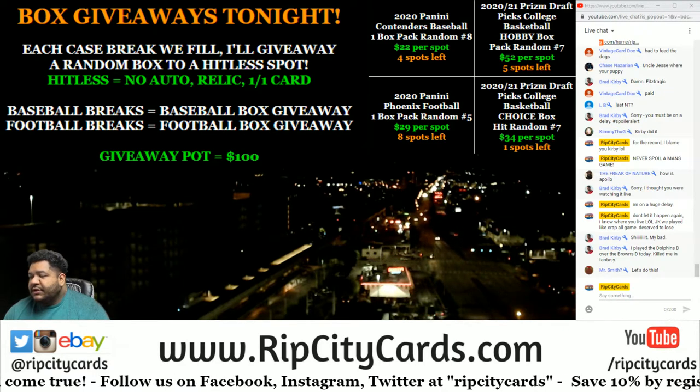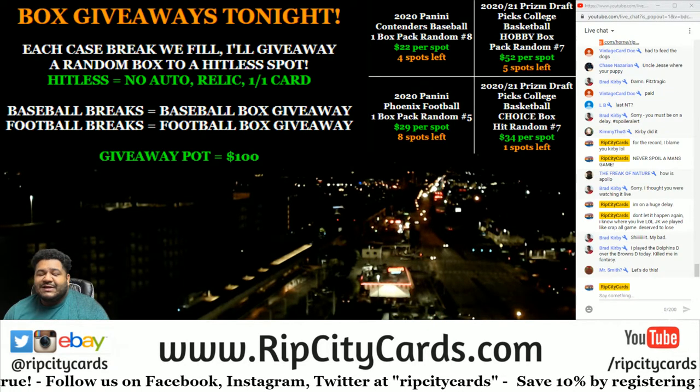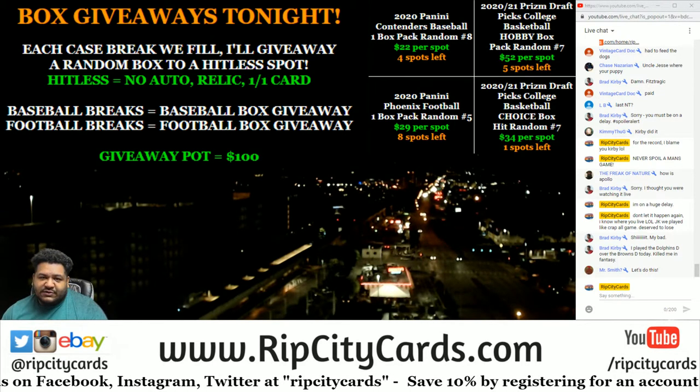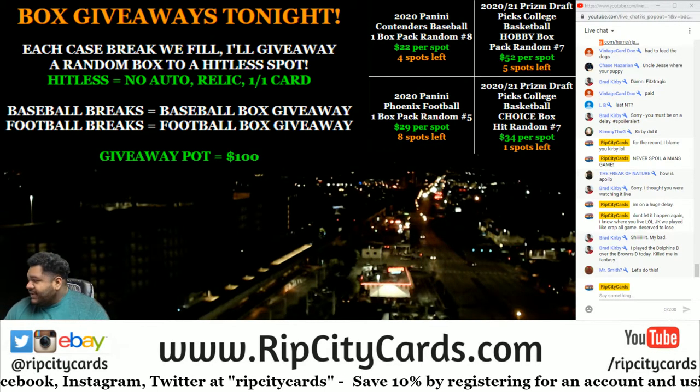Yo, what up everybody, it's your boy Uncle Jesse. Alright, we're going to go ahead and do a case of 2020 NT Baseball number 4, PYT style.